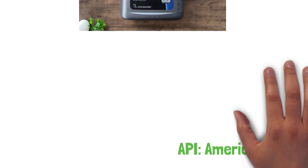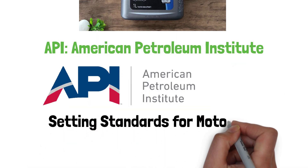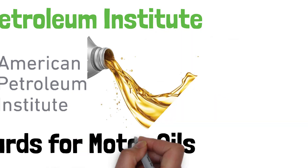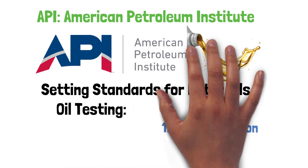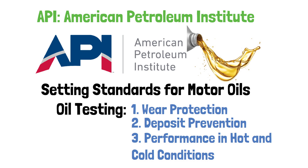The API, or American Petroleum Institute, is a body that sets standards for motor oils. These ratings ensure that the oil you use meets certain quality standards for protecting your engine. Each oil is tested for things like wear protection, deposit prevention, and overall performance, in both hot and cold conditions.